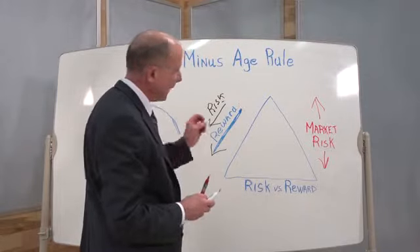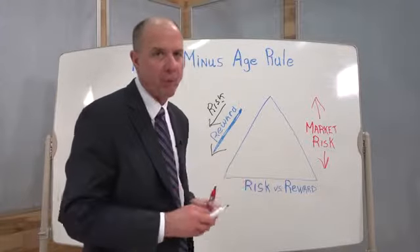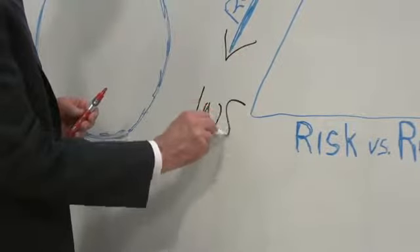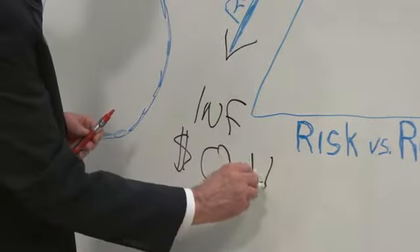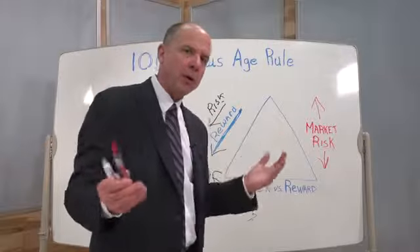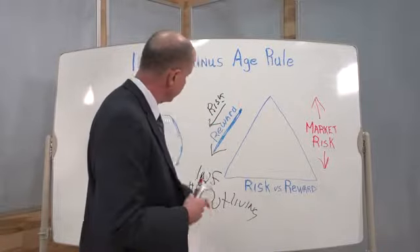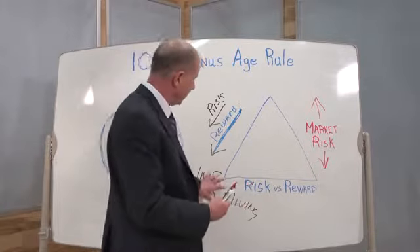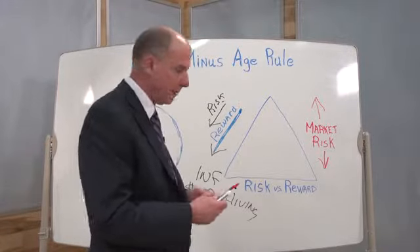The problem is that as you reduce that potential reward, you expose yourself to different forms of risk — things like inflation, or the possibility of outliving your savings. If you spend all your retirement years with your nest egg having very little growth and very little returns, you're going to increase your exposure to those risks. So the objective is really about how you balance these risks, and that's where the 100 minus age rule comes in.